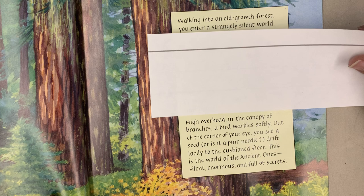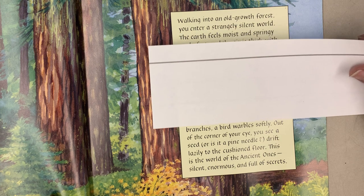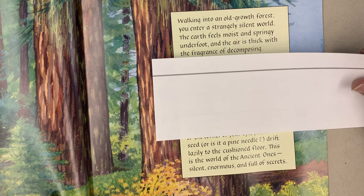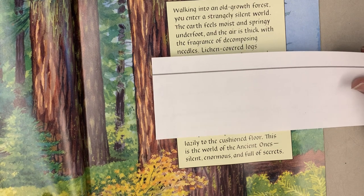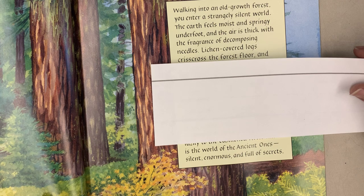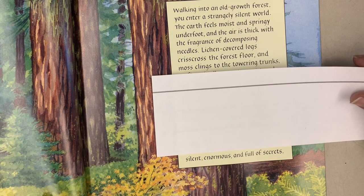High overhead in the canopy of branches, a bird warbles softly. Out of the corner of your eye, you see a seed, or is it a pine needle, drift lazily to the cushioned floor. This is the world of the Ancient Ones — silent, enormous, and full of secrets.